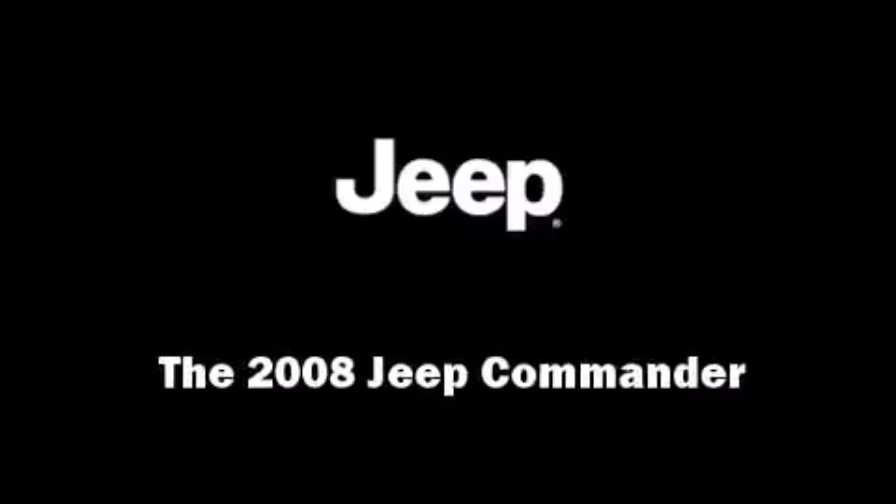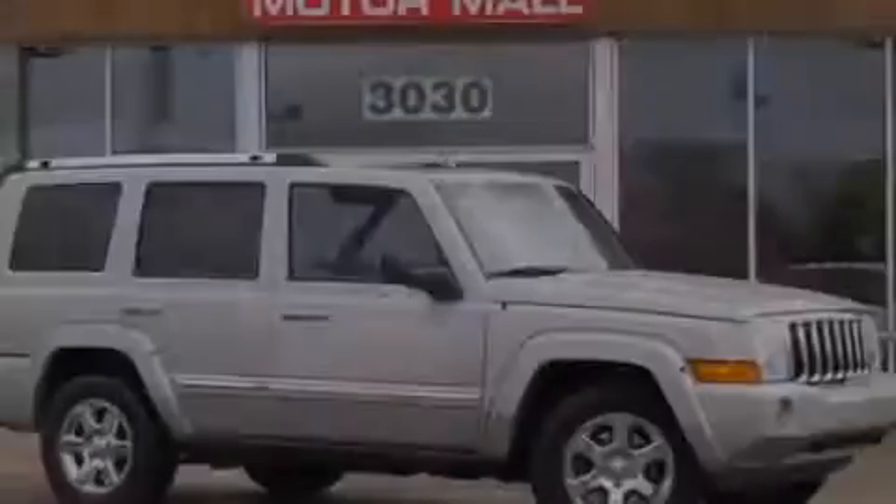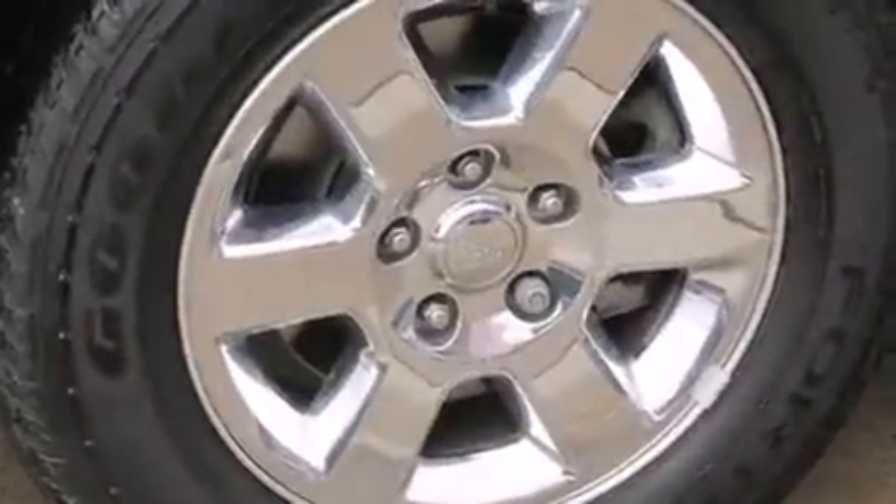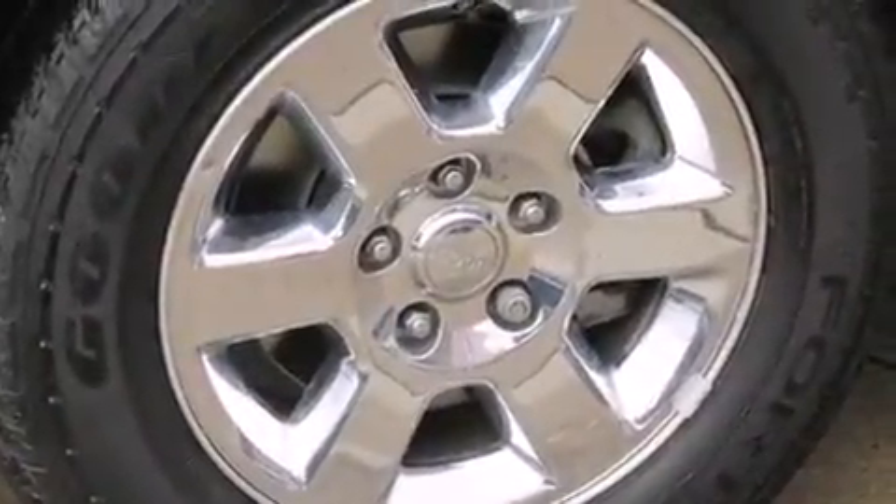Introducing the 2008 Jeep Commander. Smooth gear shifts are achieved thanks to the powerful eight-cylinder engine. And for added security, dynamic stability control supplements the drivetrain.